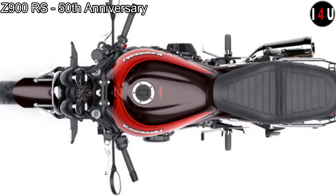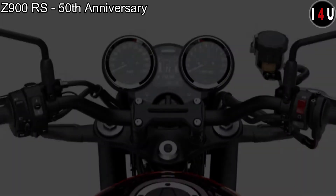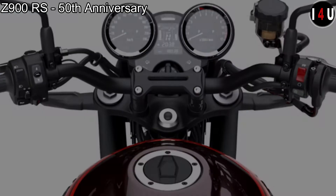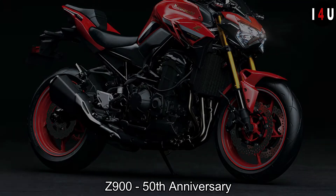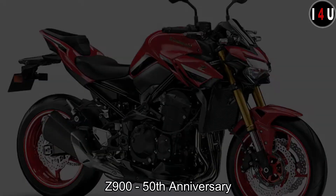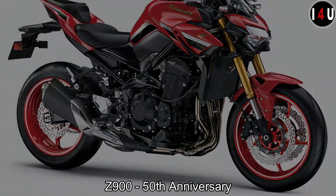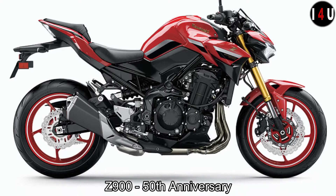For the 50th anniversary editions of the Z900RS and Z650RS, the iconic fireball color wave of the Z1 was chosen, pursuing the quality suitable for a 50-year milestone. A special painting process was developed specifically for these 50th anniversary models. The candy colors are applied in layers using a special technique that brings out a deep, glossy texture, enhancing the inherent beauty of these retro sport models.